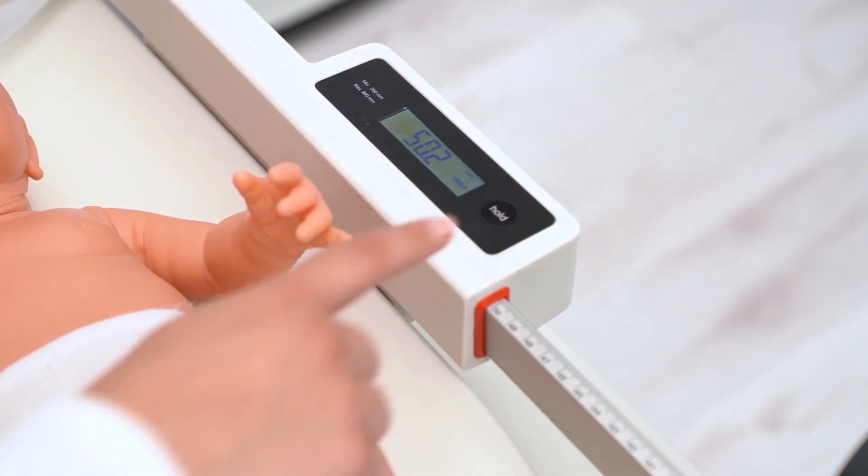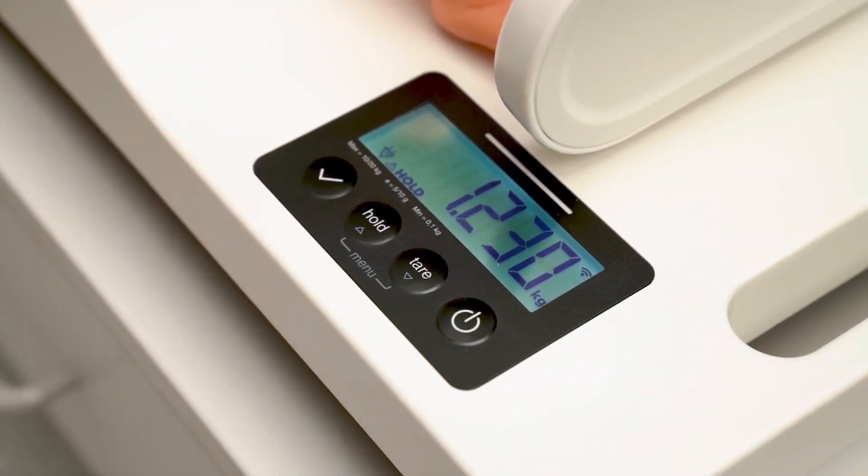Once the length is determined, pushing the hold key will save the length measurement by pressing the button with the check mark.